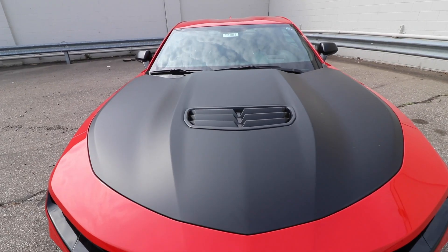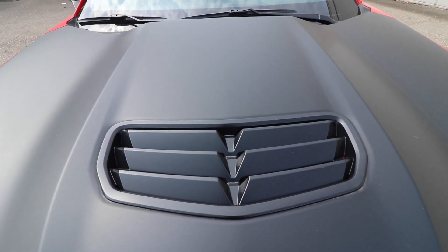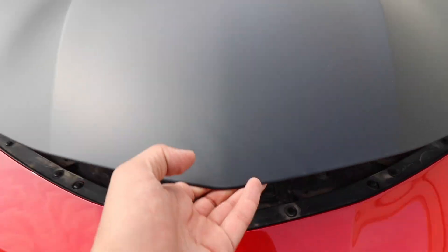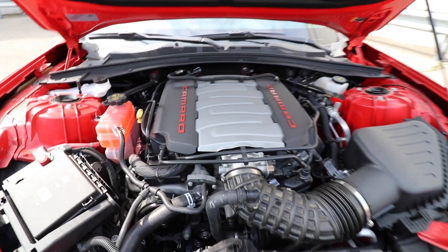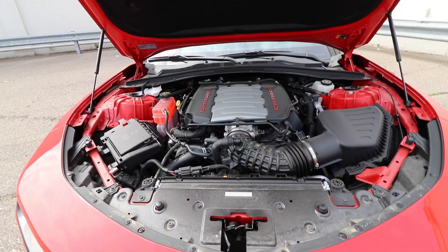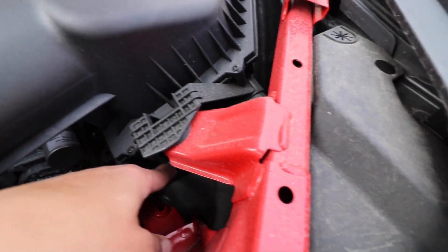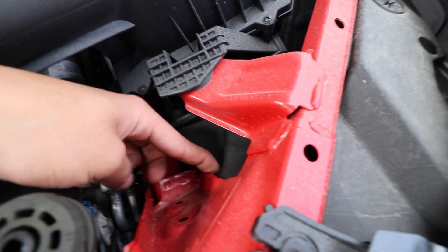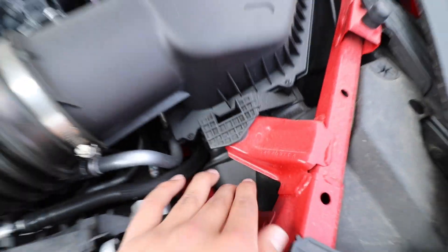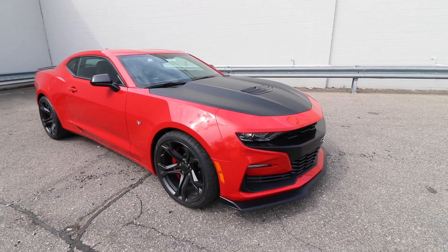It also has a satin black wrapped hood with functional vents. Once you pop the hood you've got the 6.2 liter V8. There's the airbox — it goes through here, and you can tell it's directed somewhere functional. The airbox connects to the hood vents, which is a cool option. Let's close the hood.